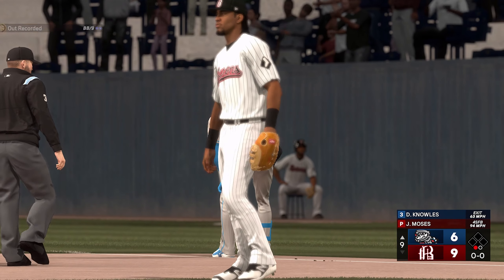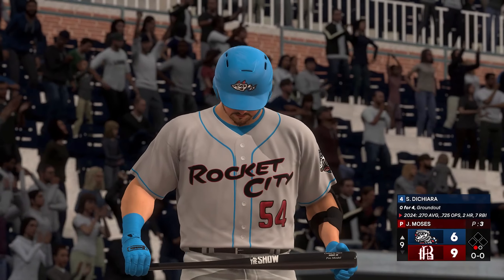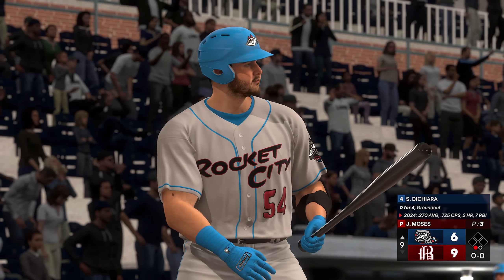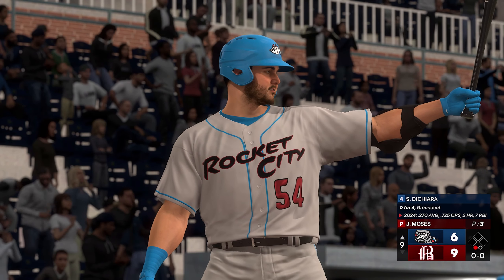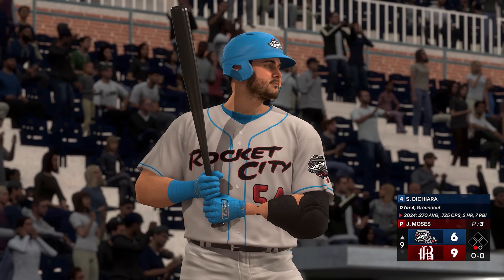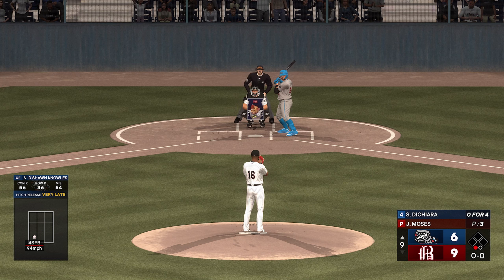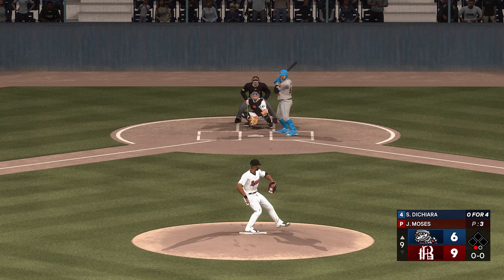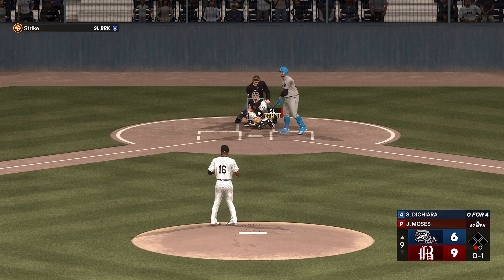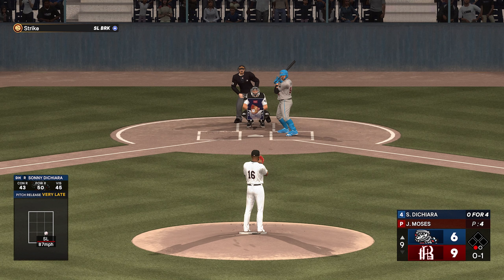Now batter, the designated hitter, Sonny Deshera. Stepping in, the designated hitter, number 54. That one finds the zone — that's strike one. One down, bases empty here in the ninth.